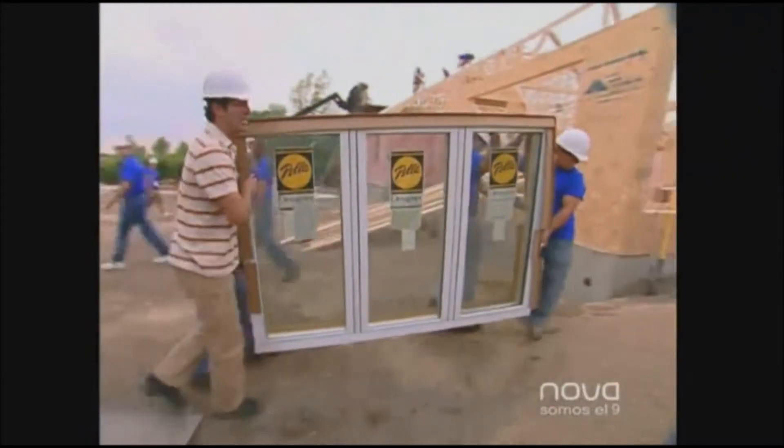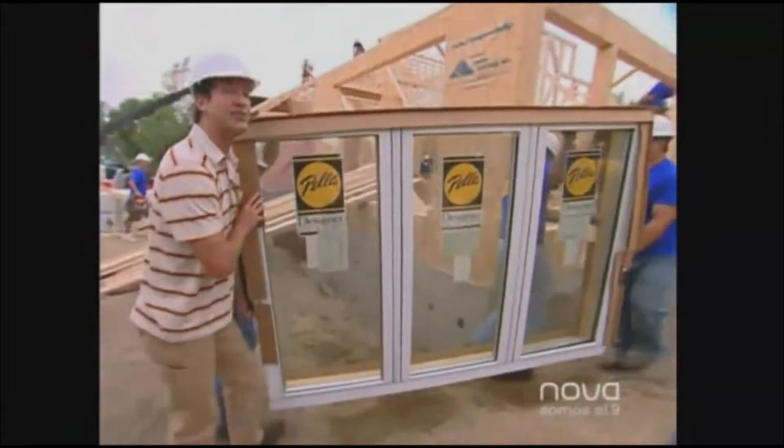The sun's going down at the end of day three, and you can see the windows are coming in. We're in really great shape — the house is turning out beautifully.